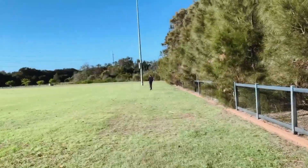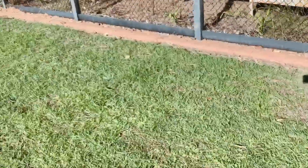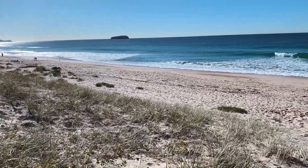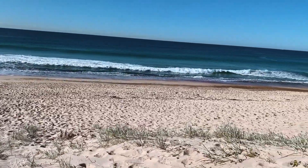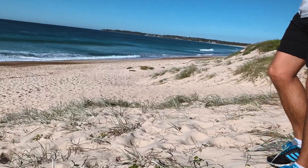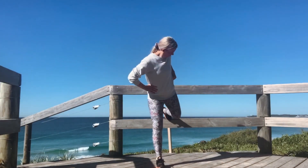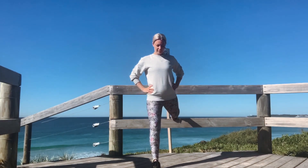I started running, which has been really challenging but I'm enjoying the process, so that's okay. Then after we run a couple of laps of the oval we head down to the beach. I use this platform to do some bodyweight exercises — there are some stairs and I use the hand railings to pop my leg up and whatnot. It's been a really fun way to work out and get out of the house.